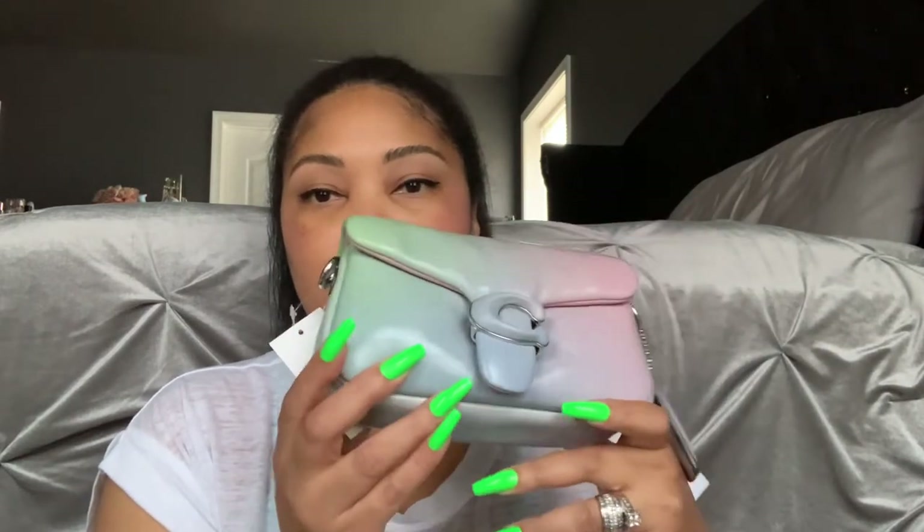It is so cute — the Mini Pillow Tabby 18. I always want to call it the rainbow ombre, but it is called the Ombre Leather Pillow Tabby 18 in the Pale Pistachio Multi. The regular price was $450. I caught it on sale — did not pay that for it — but I just had to get it because I absolutely love the colors on this bag.